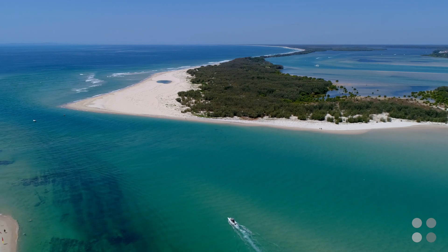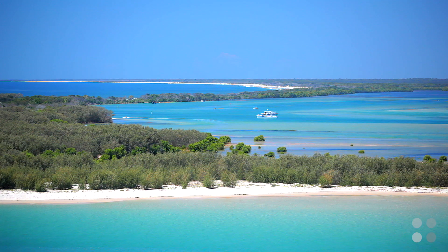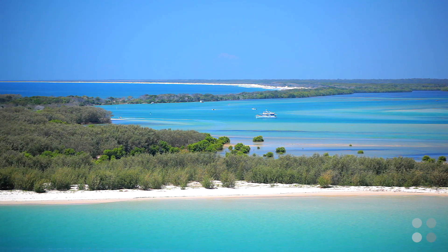Only minutes walk from Caloundra CBD with restaurants, cafes and all facilities, and some of the most beautiful beaches on the Sunshine Coast. Perfect for the savvy investor or first home buyer, this one presents beautifully.